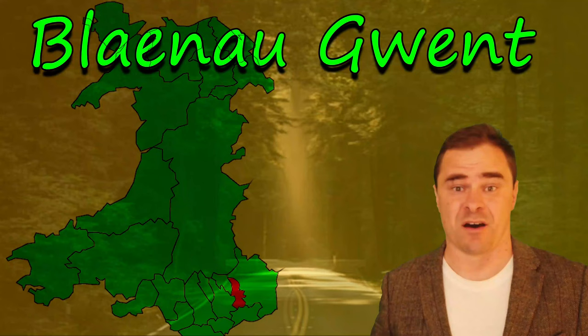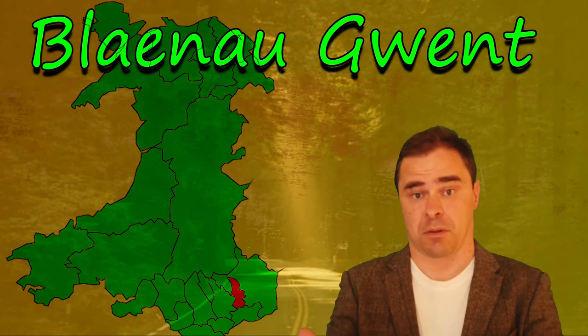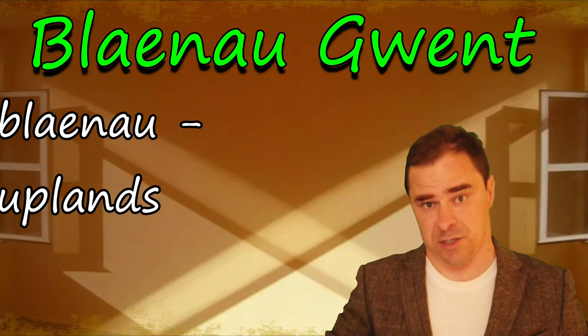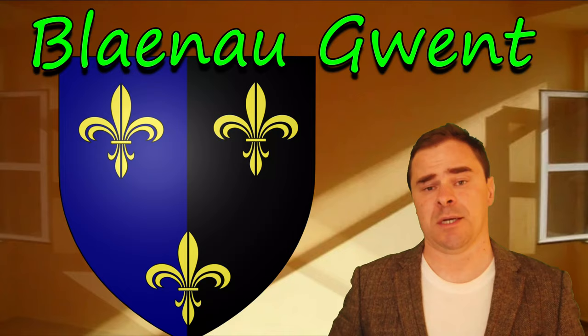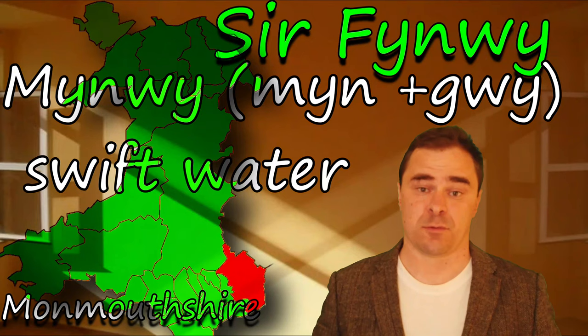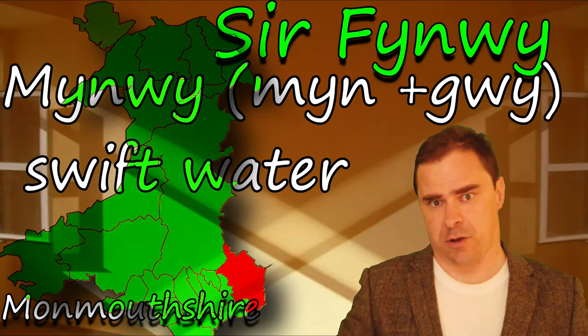Blaenau Gwent literally means the Blaenau of Gwent. Blaenau comes from Blaen — that's forward, that's prominent — and Blaenau, the plural of it, literally means the uplands, the highlands. Gwent was the kingdom of Gwent which covered much of the southeast of the country. So Blaenau Gwent means the uplands of the kingdom of Gwent. Sir Fynwy — you get that changing of the first letter after Sir, which means county, and Mynwy changes to Fynwy. Mynwy literally means quick, swift water, and it's similar to what we saw in Torfaen in that this area of Wales has a lot of swift-flowing rivers.